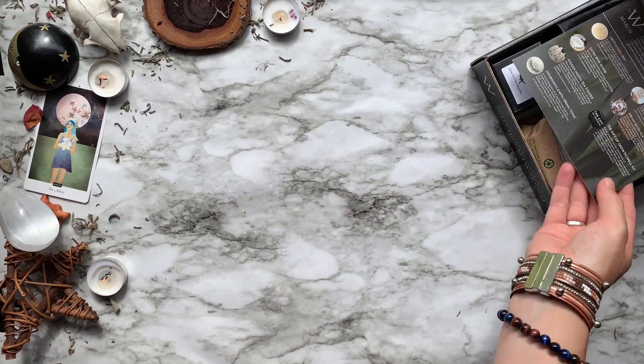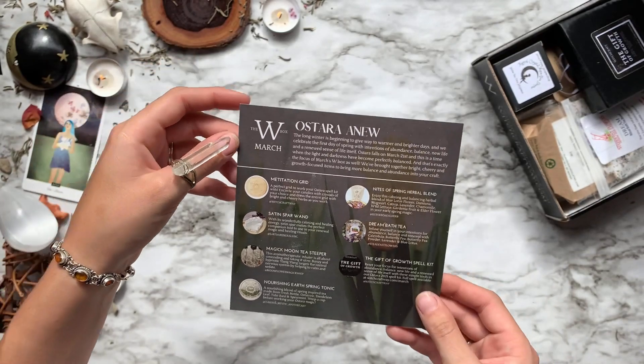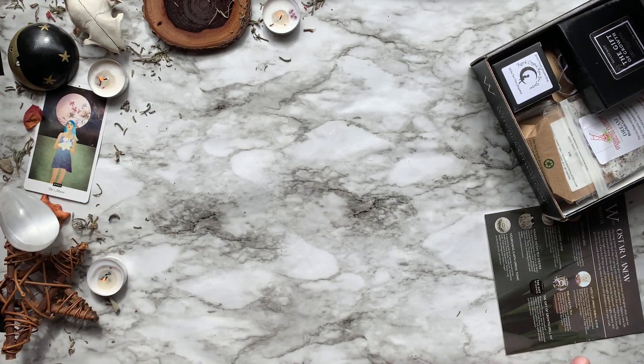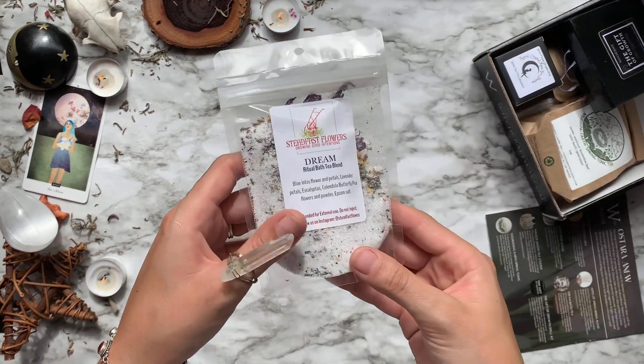Every box is built around a theme. This month we have Ostara Anew, because Ostara is next week I believe. Then next month we have the theme of Beltane. Alrighty, so let's get into the first thing we have out of our box.